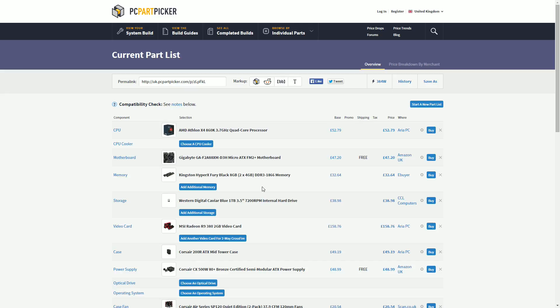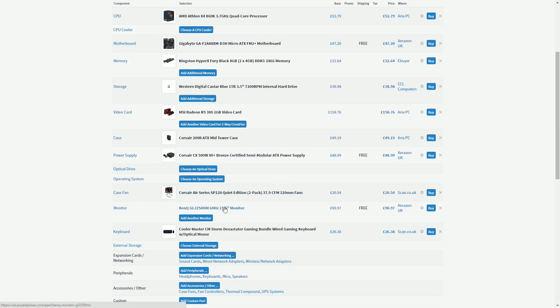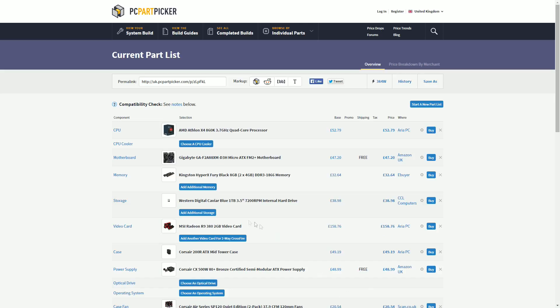This build comes with a quad core processor, 8GB of RAM, 1TB of storage, an R9 380 graphics card, a nice case, a 500W power supply, a 1080p monitor, and mouse and keyboard — all for roughly £550. That's not a bad deal at all.